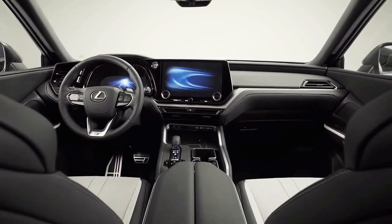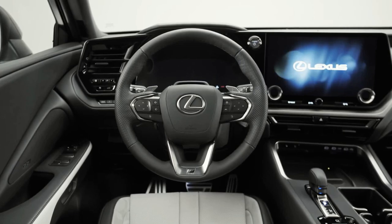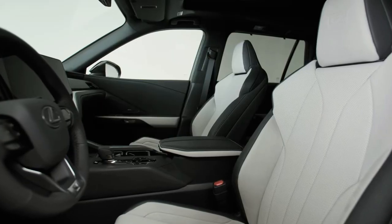The way-back seats in the TX are far more comfortable than the RX-L's, and access is easy thanks to a second-row seat that flips forward at the push of a button. There's also more cargo space behind the last row.